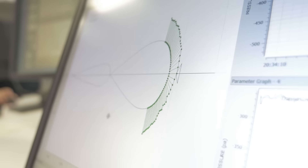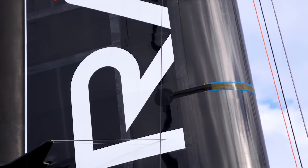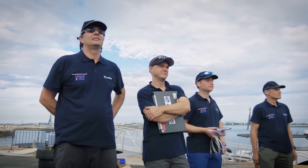Thanks to MEMS technology embedded in the Oracle Team USA boat, we are able to help them to optimize their wing setting, having a better optimization of their wing configuration and as a result an improved performance of the boat.